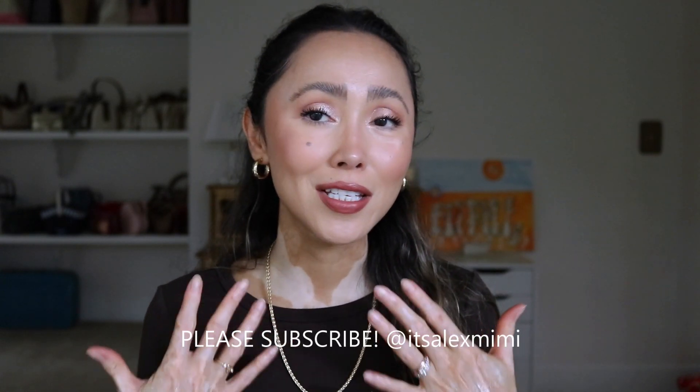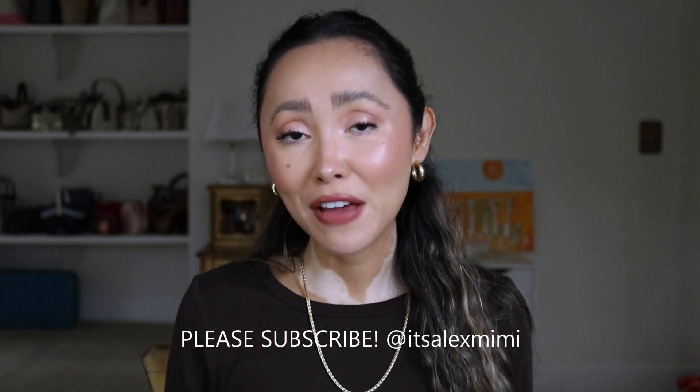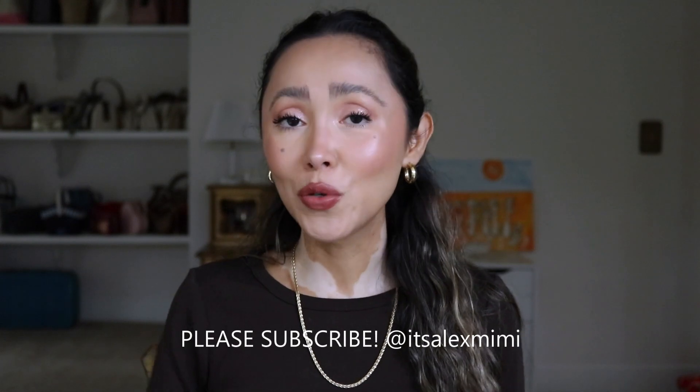Before we get right into this look, please be sure to subscribe — it is super easy. All you need to do is hit the subscribe button down below and hit the little bell so you get notified every time I post.